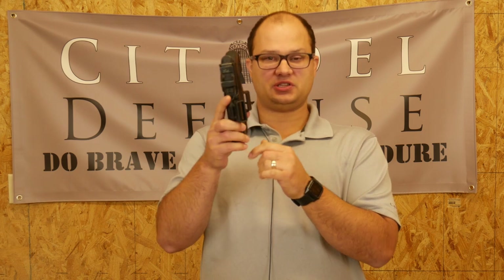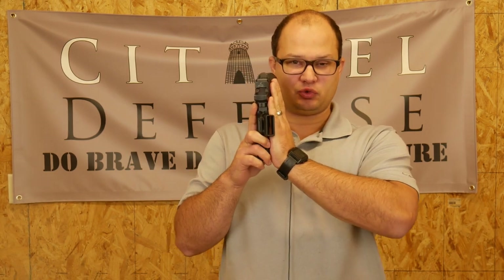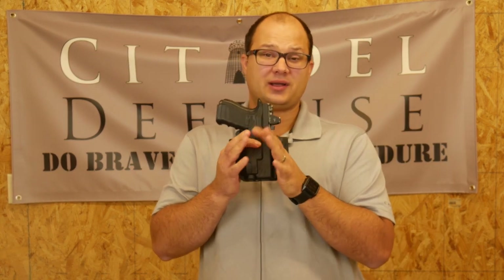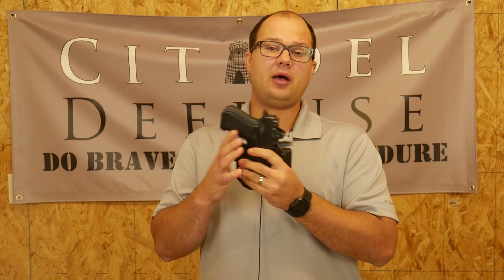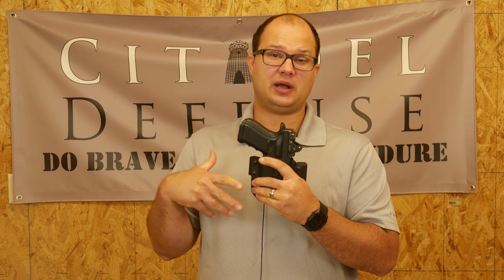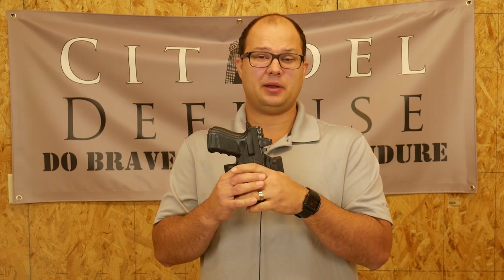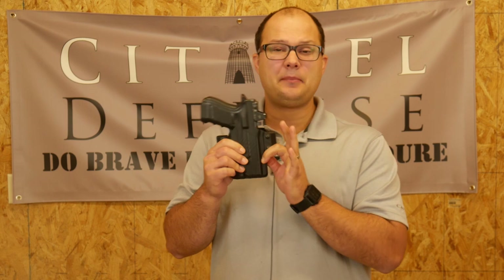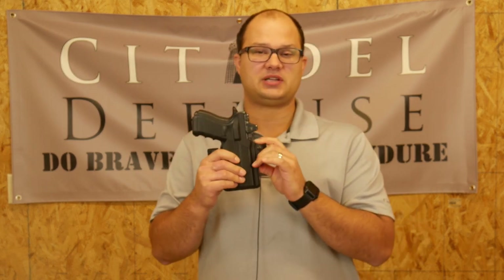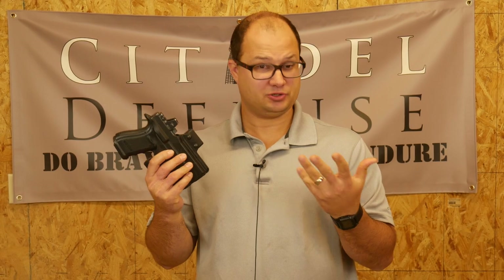Most outside-the-waistband holsters these days have really tight-to-the-body belt loops, so that holster and gun is going to end up being really tight to your body — that's good for concealment. There are times when you just can't carry appendix, either because your dress precludes it, like you need to wear a suit jacket, or because you're going to spend all day doing yard work, moving boxes, climbing trees, and appendix just isn't the most comfortable way to carry that day.